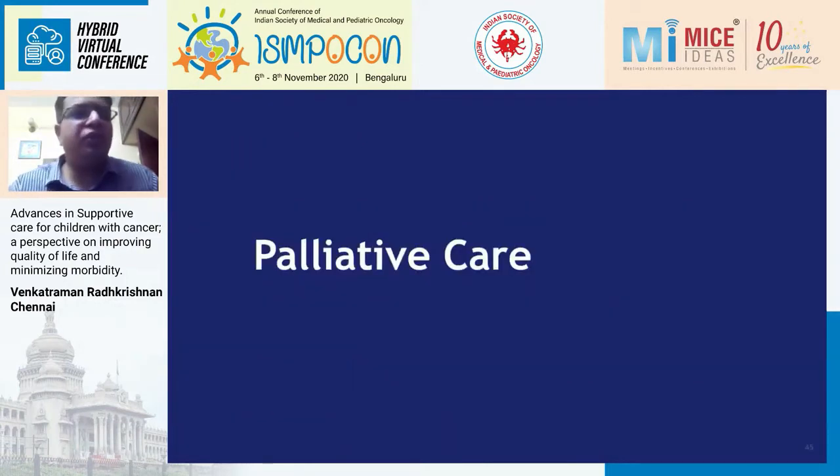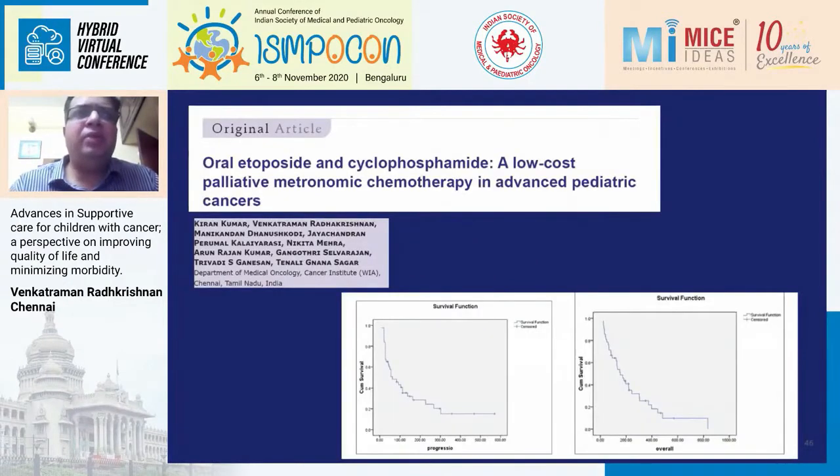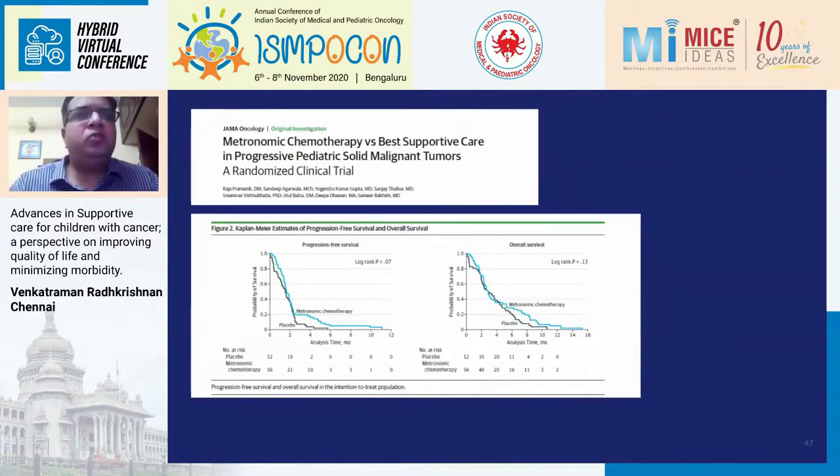Moving to palliative care, which is also an important component of supportive care: we recently published data in CRST where we used a very low-dose combination of oral cyclophosphamide and etoposide for children with no further treatment options. Some actually lived for almost one to two years; it worked well in lymphomas like Hodgkin's lymphoma and bone tumors, but children with AML did not do well. AIIMS, from Dr. Bakshi's group, also did a randomized trial comparing metronomic chemotherapy with placebo and did not show any PFS or overall survival benefit in relapsed/refractory tumors.